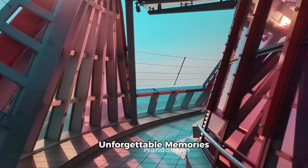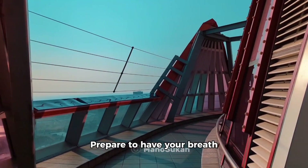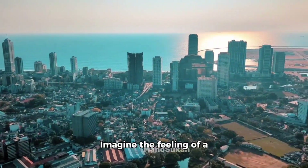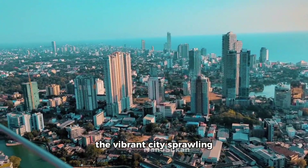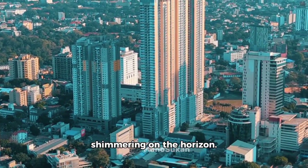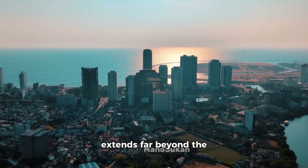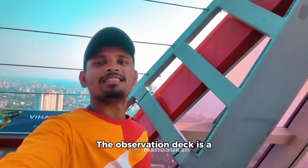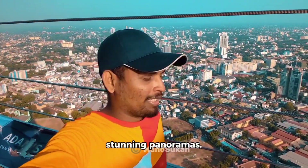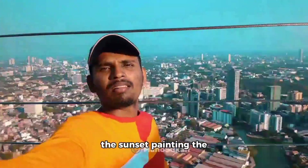Now, let's talk about the highlight everyone's been waiting for — the observation deck. Prepare to have your breath taken away by the panoramic views of Colombo that stretch as far as the eye can see. Imagine the feeling of a cool breeze on your face, the vibrant city sprawling beneath you like a living map, and the endless expanse of the Indian Ocean shimmering on the horizon. It's a scene that will simply leave you speechless — a photographer's paradise, offering endless opportunities to capture stunning panoramas, close-ups of the city's architectural gems, or artistic shots of the sunset painting the sky in vibrant hues.